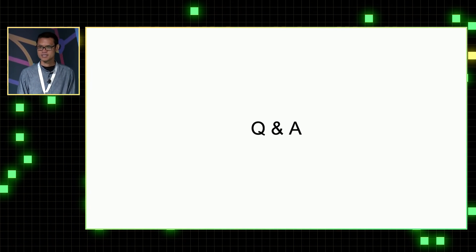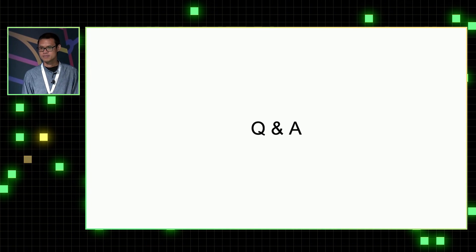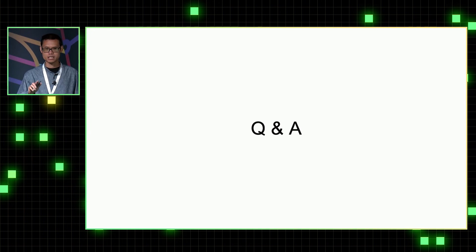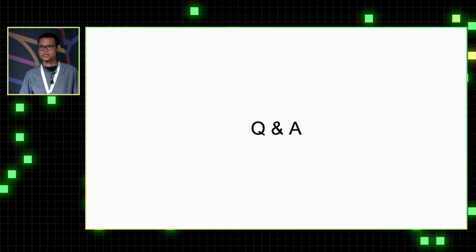Thank you. Really interesting work. One thing in git recently that might be interesting to you is the sparse index — have you explored that now that you're using sparse checkout? It's something we definitely want to explore. Right now we are more focused on profiling the difference between sparse checkout versus full checkout.